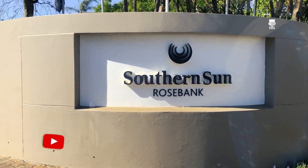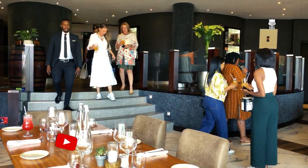We're now in Rosebank at Southern Sun. I just want to say, Southern Sun has done a good job so far. They set the bar so high with Mount Grace. I can't wait to see what Rosebank has in store for us. The only way to know is for us to check it out — so hurry in.